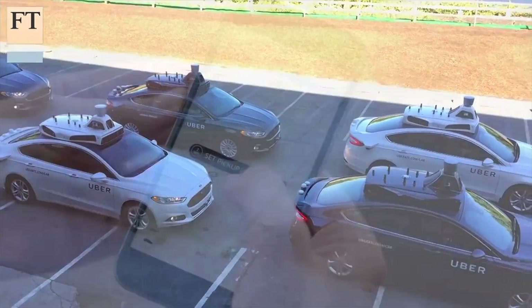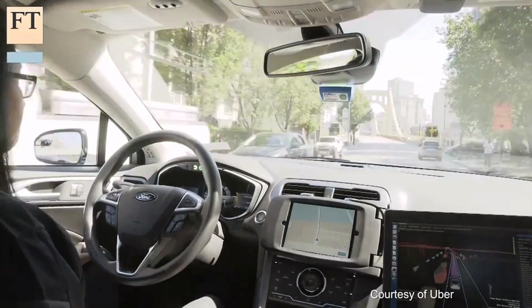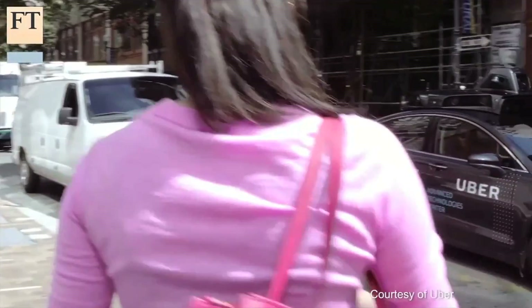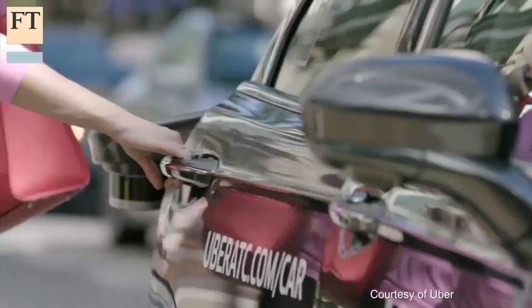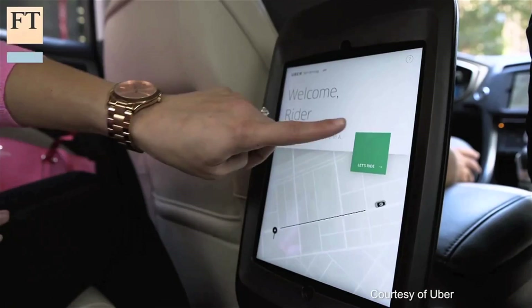Uber is still building its fleet and plans to have dozens of self-driving cars available to passengers in Pittsburgh by the end of this year. In addition to the Ford Fusions, they will also be introducing self-driving Volvos, which the company calls their second generation of self-driving cars.